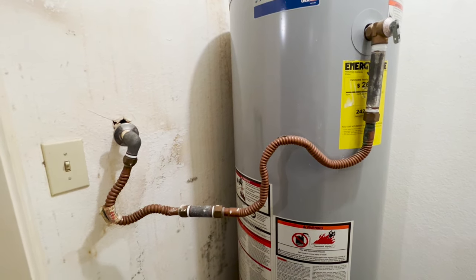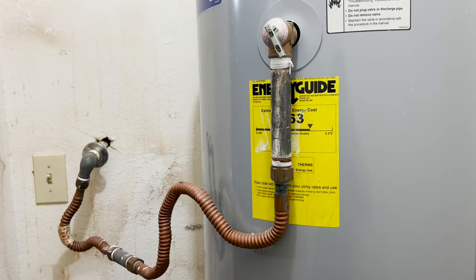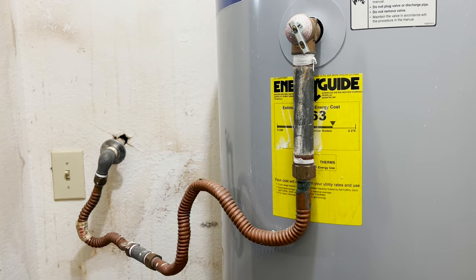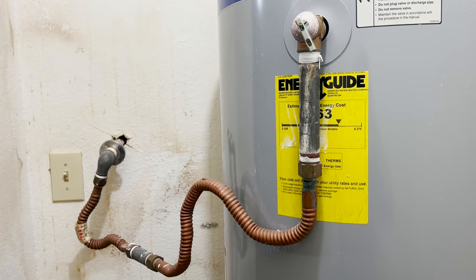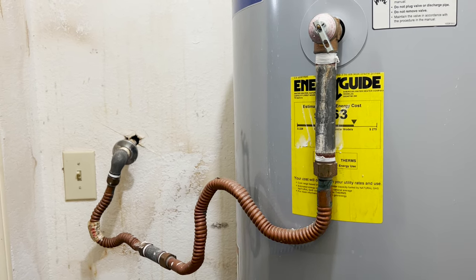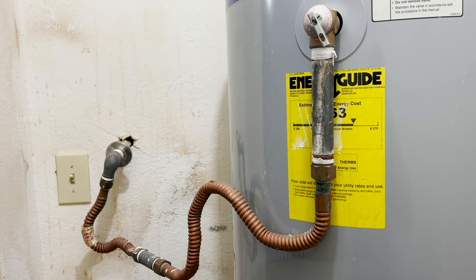The main issue, whether you use the IRC or the UPC, is that this is not gravity drained, and that needs to be repaired. If you're a DIYer or a contractor that is unsure of what to do, find out which code governs your area and follow those requirements. In this video I mainly pointed out the common errors that I see, but I didn't go through everything — there are other requirements in both codes that you should be aware of as well.